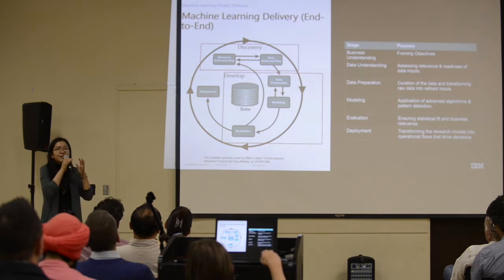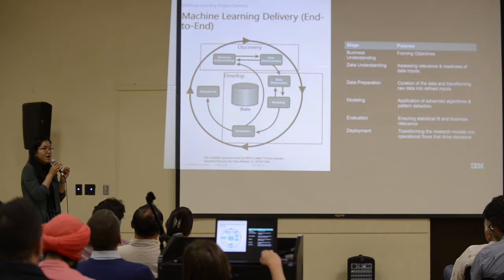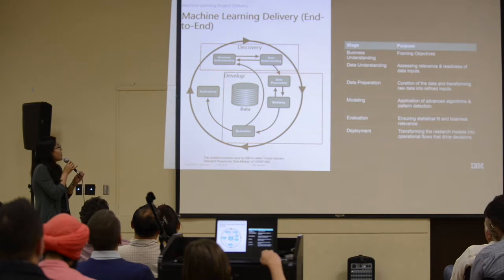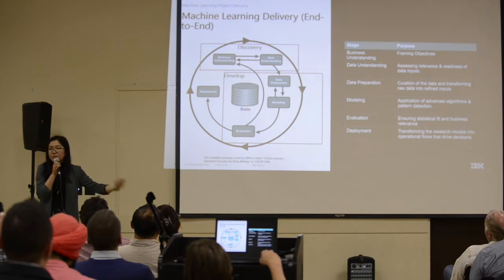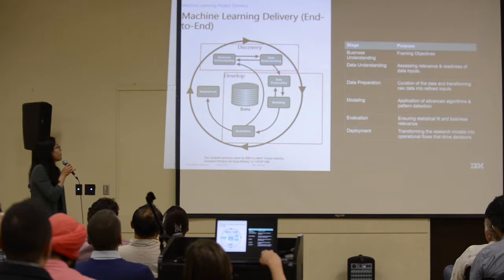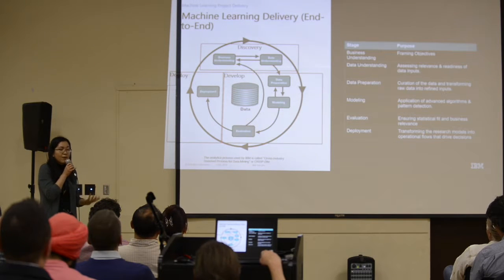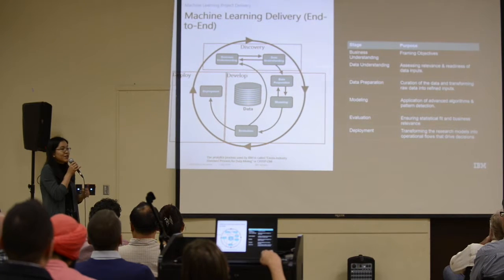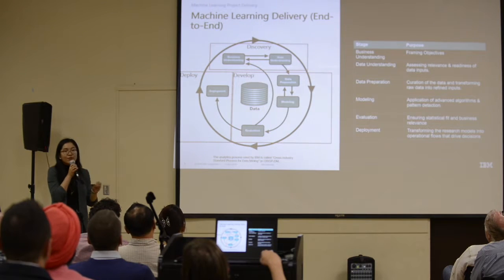Data preparation, modeling, and evaluation can all be grouped into the development phase. At this phase, you already have a good idea of the things you want to try, the algorithms you'll develop, and the metric you want to optimize — whether it's increasing revenue or reducing cost. The last step is deployment, when you have a satisfactory model, you've confirmed it achieves your business objective, and you start to realize value.